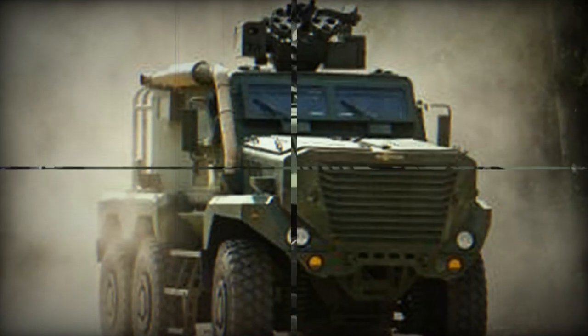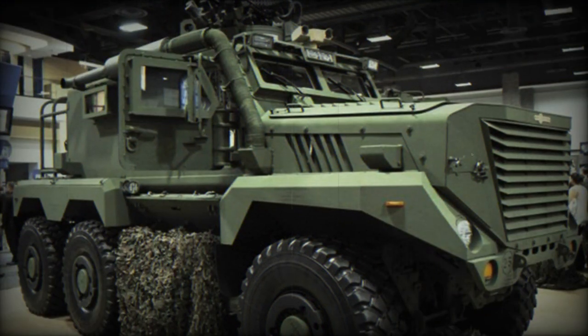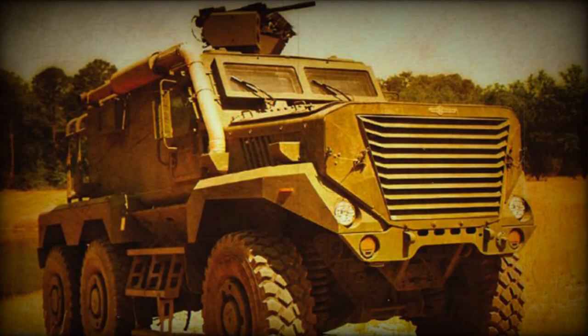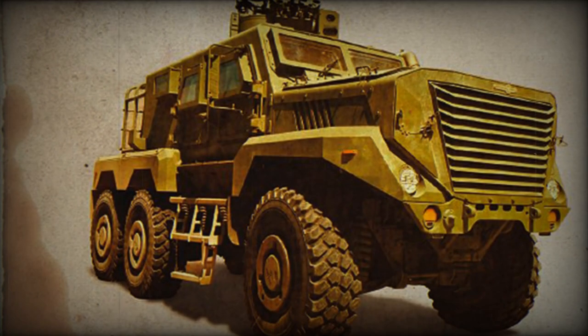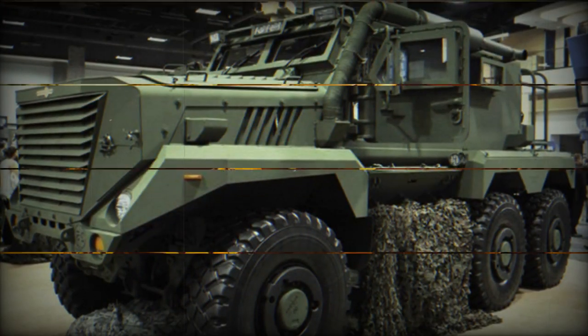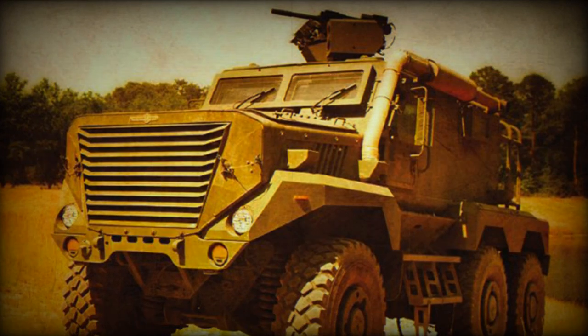The Timberwolf has a payload capacity of 8 plus 600 kg, and accommodates a driver plus 5 soldiers. The vehicle has a V-shaped hull, a design intended to deflect the blast from the vehicle. The Timberwolf provides protection against small arms fire, artillery shell splinters, improvised explosive devices, and landmines.